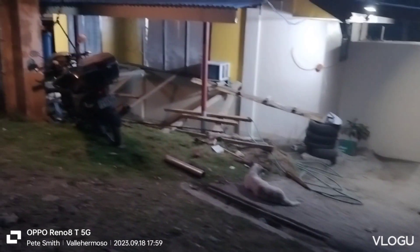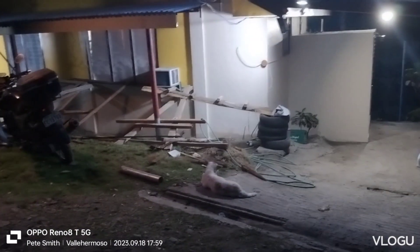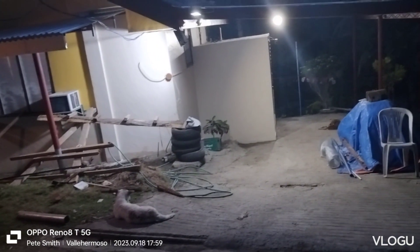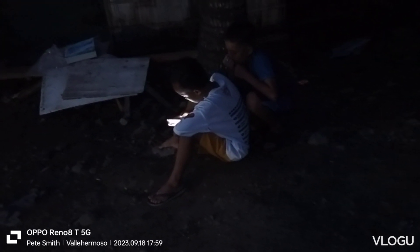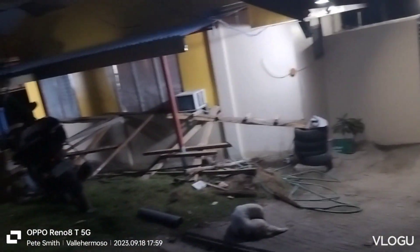I want to get all this cleaned up and the cement poured and everything. It's going to be quite nice and give me more space to roam around and enjoy. I'm drinking my ginger out here at night. We got people using the Wi-Fi. We're lit up, guys. Do I have enough lighting?